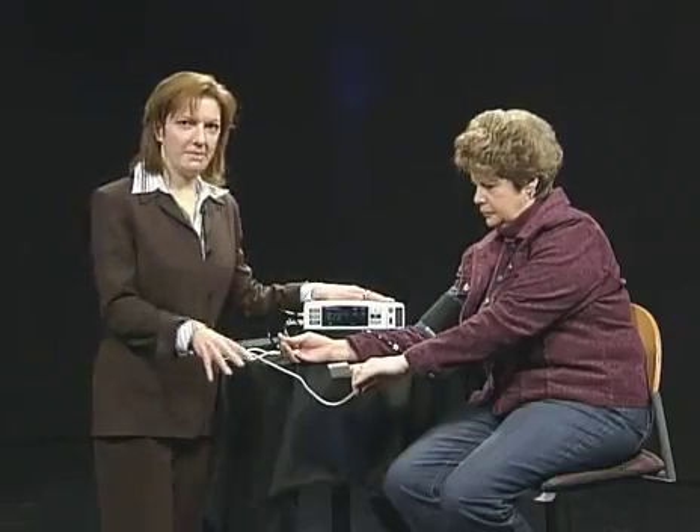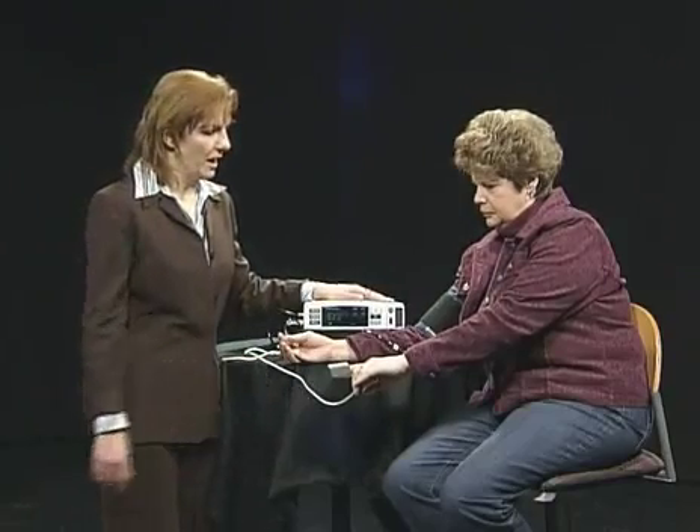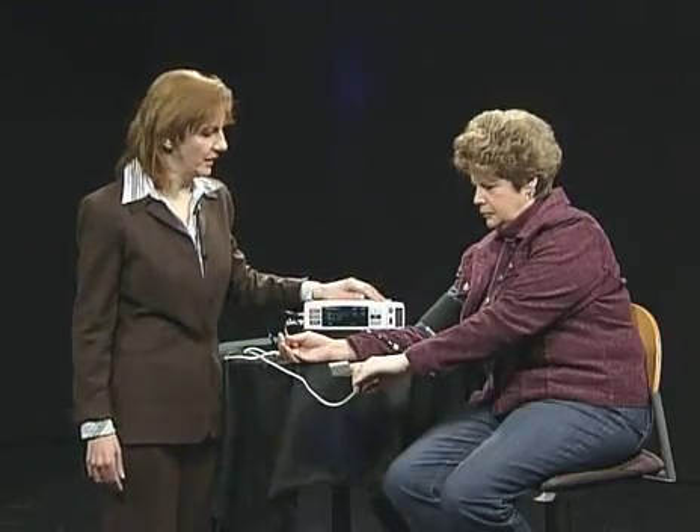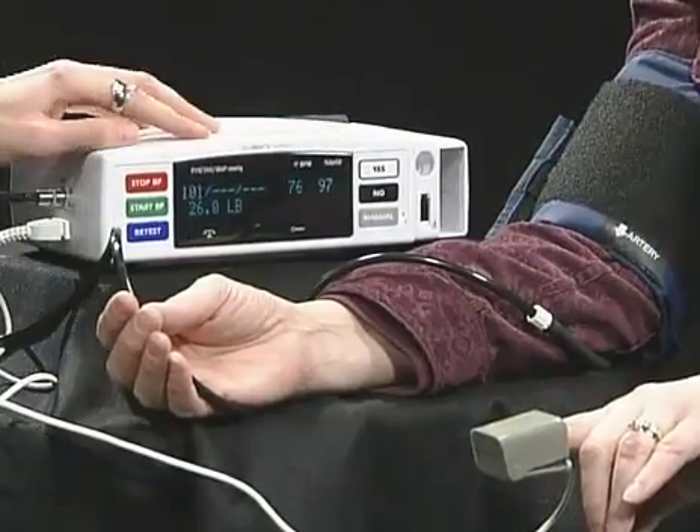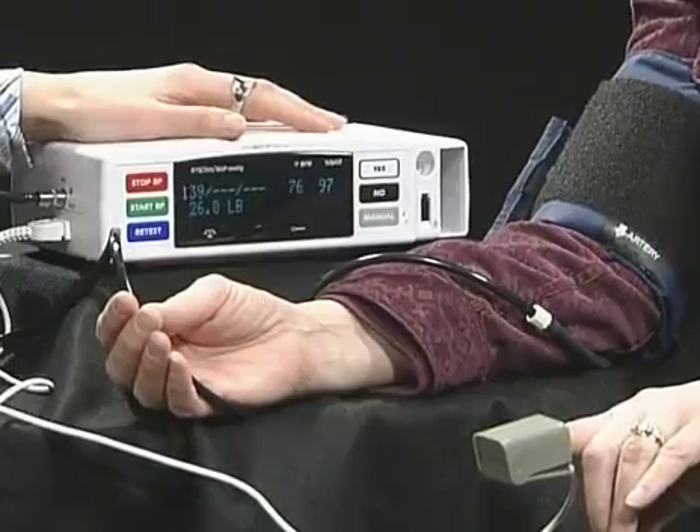With them stepping on the scale, we get their weight. With the O2 sat probe, we're getting their heart rate and their oxygen saturation, and then it's calculating their blood pressure.